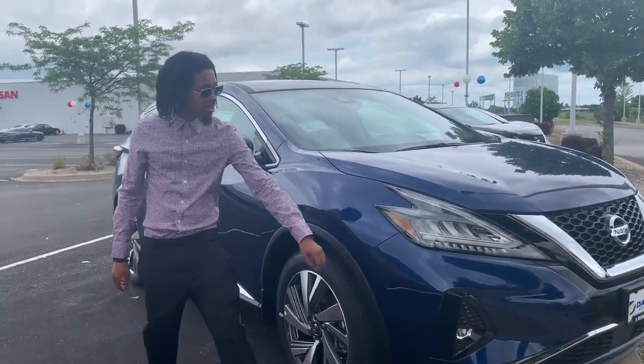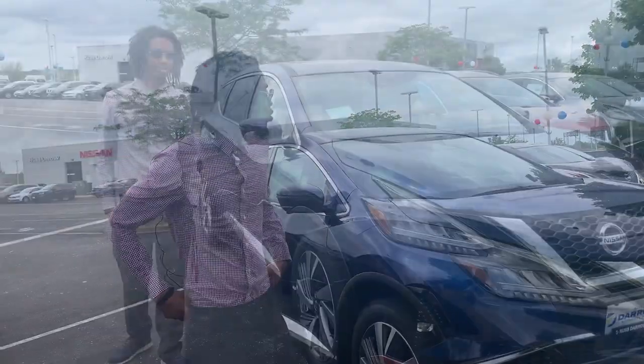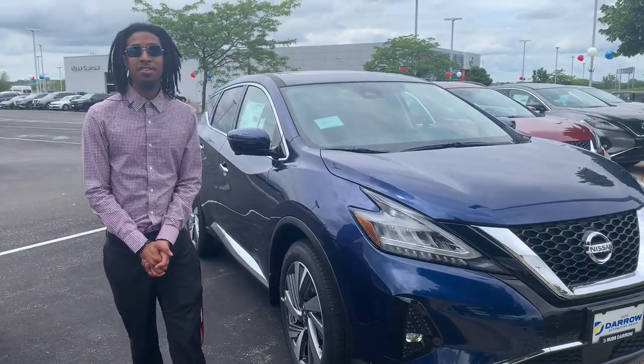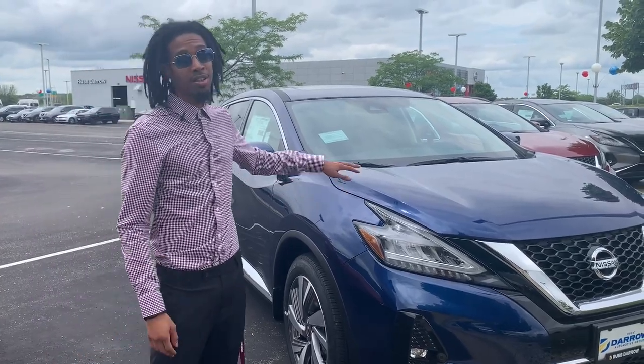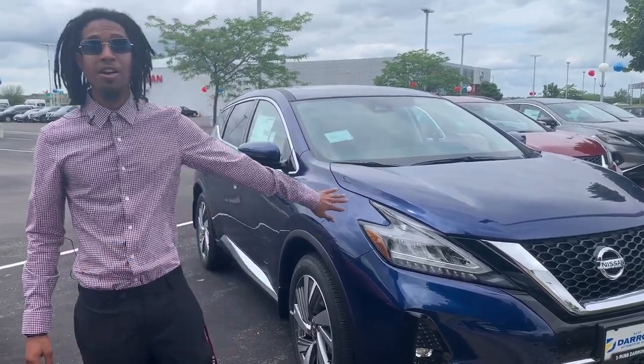Cameras here, license plate and the back license plate. With all these safety features, this thing practically drives itself. So please come down to Nissan Metro Mall location, come test the Murano, and find out for yourself.